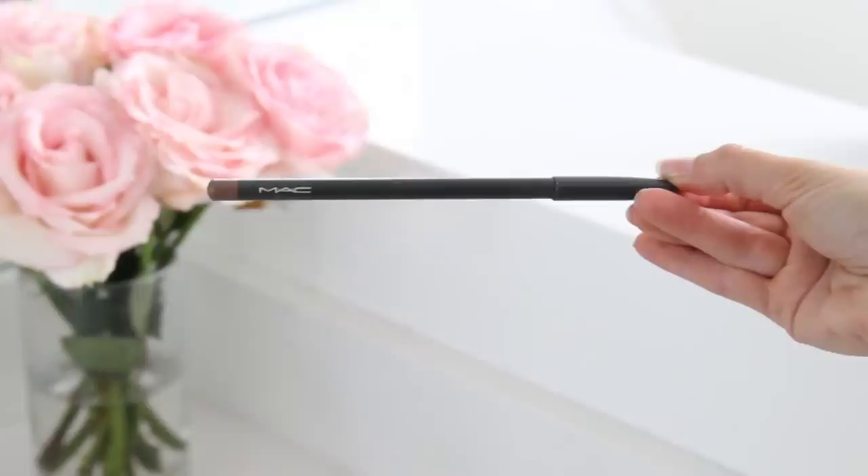I've been using the Stila self-adjusting blush — I actually forgot to mention this in my getting ready for date night video. I've been using it every day and it's the most beautiful blush.